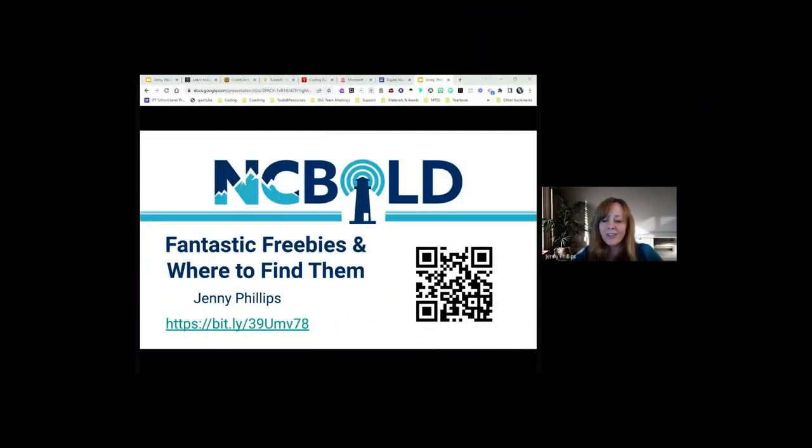Hello everyone and welcome to Fantastic Freebies and Where to Find Them. My name is Jenny Phillips. This is an NC Bold 22 summer presentation, just a video recording. You can access this presentation by scanning the QR code, using the Bitly shortened link, or I'll paste that link in the chat box so you can click on it and access the presentation that way.